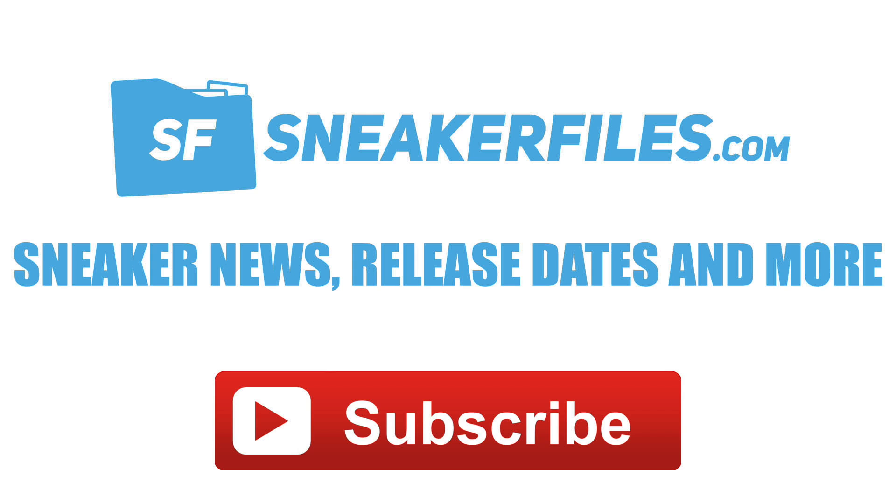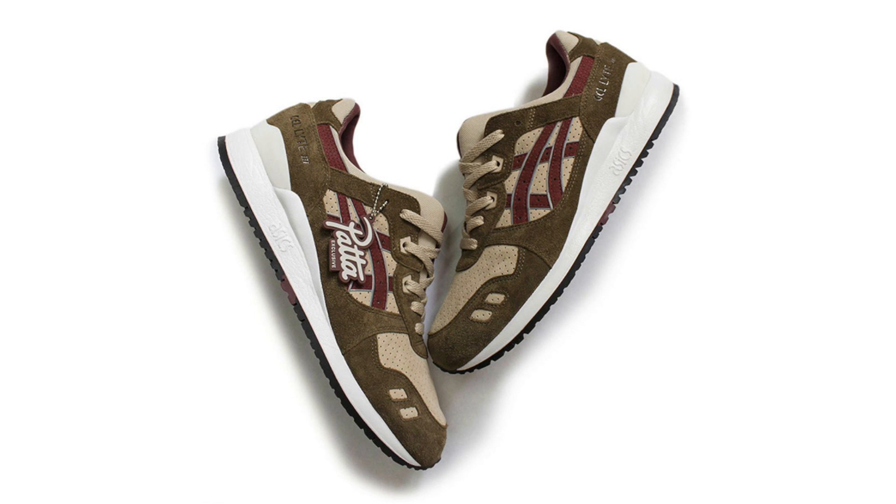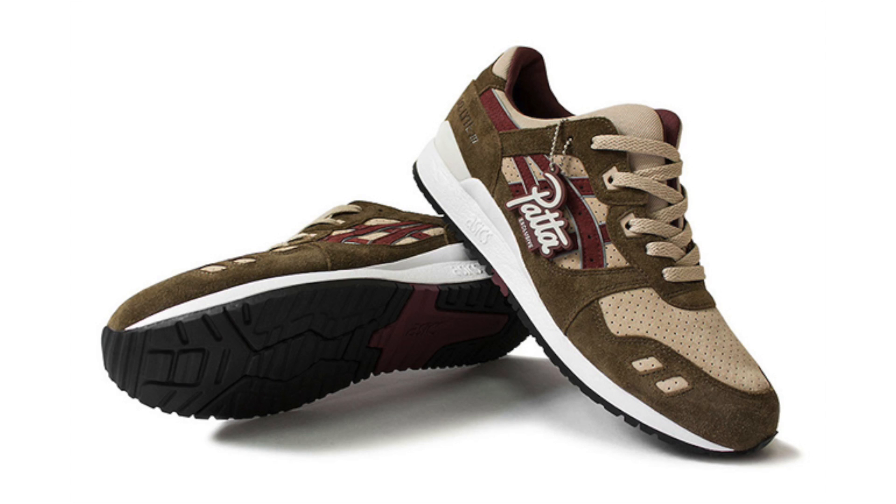Pata is collaborating once again with Asics, this time bringing out the Asics Gel Light III Pata Exclusive. The pair combines birch and burgundy across the uppers, constructed with nubuck and suede. They feature 3M reflective material on the logo placed on the heel as well as the underlay beneath the Asics striping. Each pair comes with a Pata exclusive keychain hang tag. They drop June 9th and will be available at their Amsterdam and London locations as well as online at pata.nl.